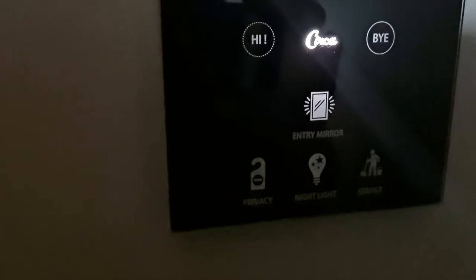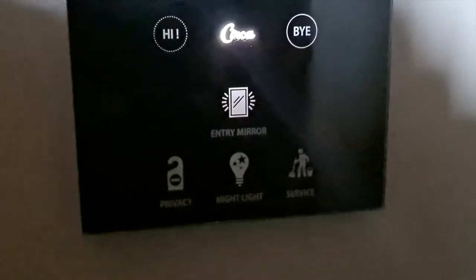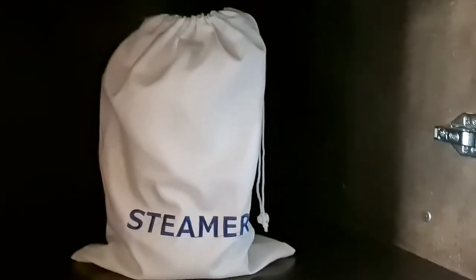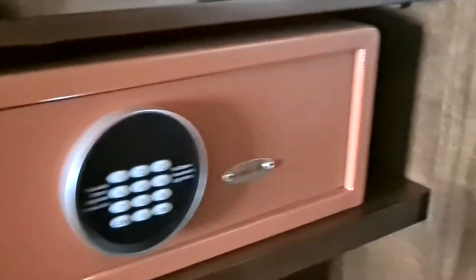Here on the door you have your control panel, really cool. Big photo scene in the mirror as you come in. They've got a big cabinet inside here, hanging space, luggage rack, and this one has a steamer rather than an iron, which is pretty cool. If you need to put your stuff in there, it's ventilated.